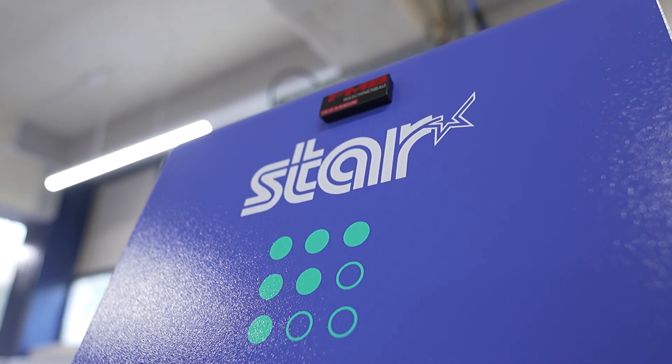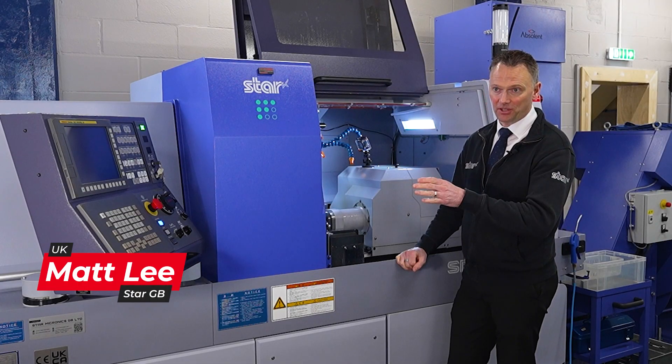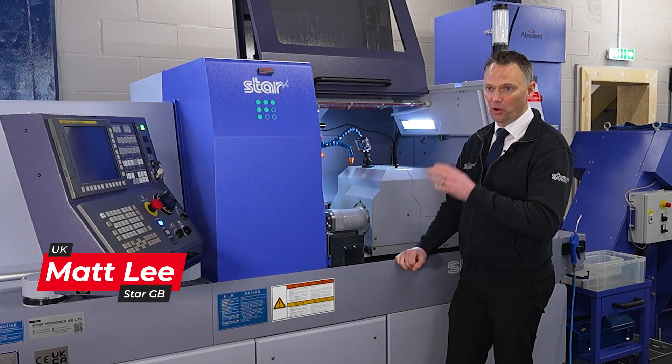Restoremore Machine have gone for the SR32 J3 Type-V. We've got a few extras on here with the high pressure coolant, mist extraction, and long parts ejection.